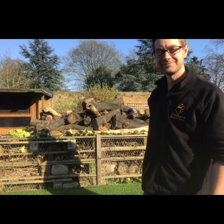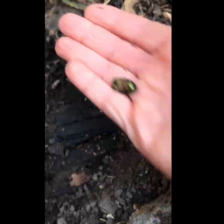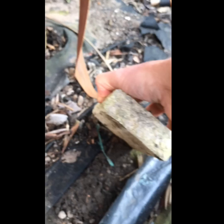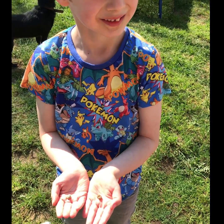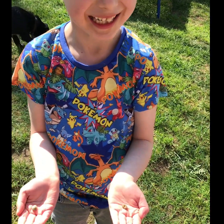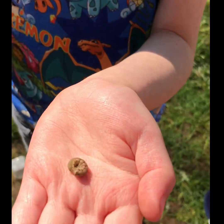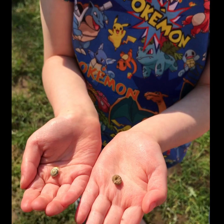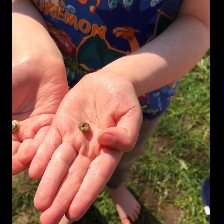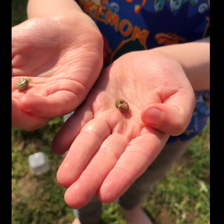We've done a little mini beast hunt and found a couple of creatures in the garden. Can you tell everyone what they are, Jacob? This is a snail and this is a caterpillar. They look very similar, but the caterpillar is more greenish, and this one's all curled up.